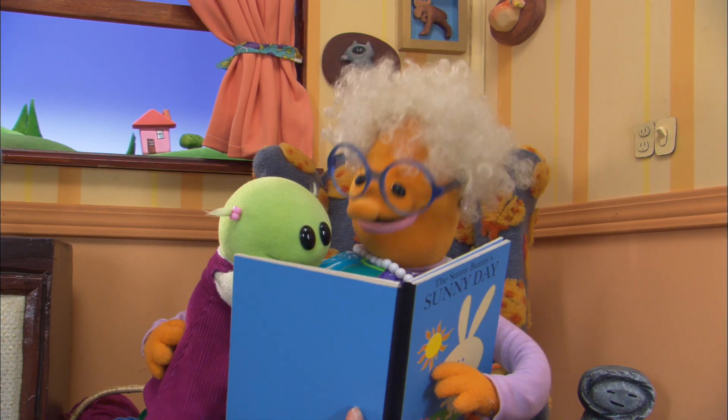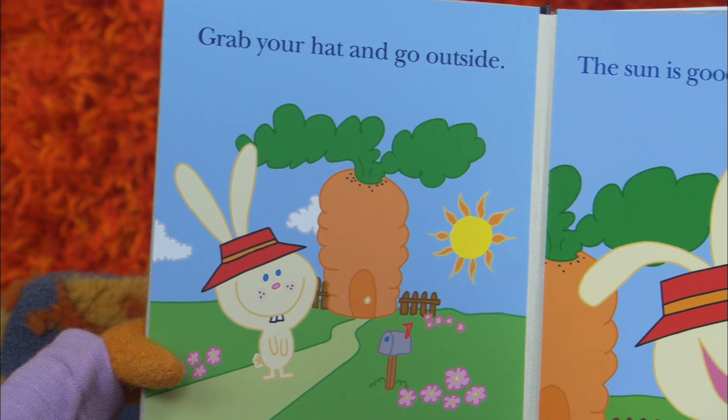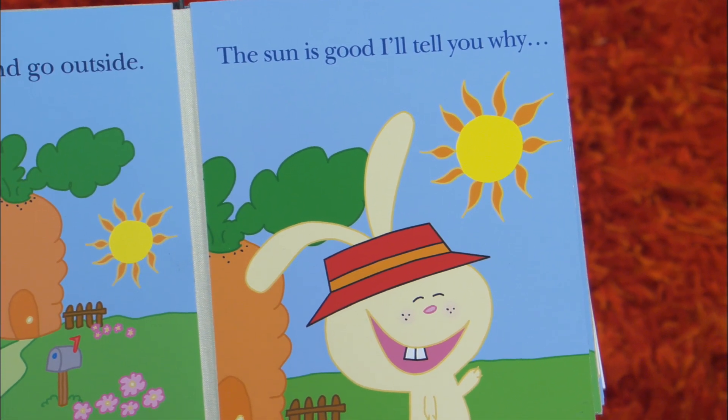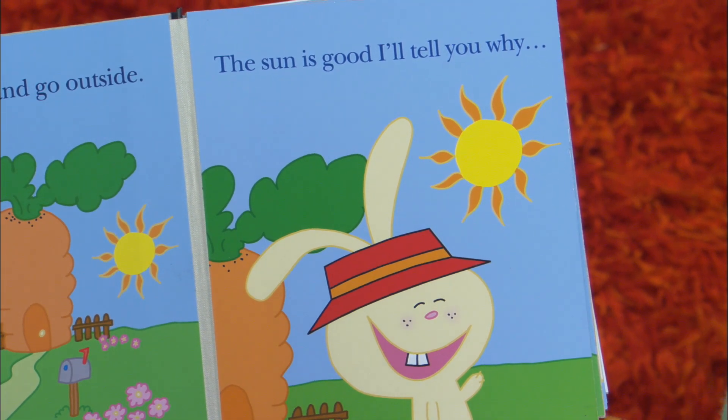It's hot out. Yes, it is. Okay, grab your hat and go outside. The sun is good, I'll tell you why. Oh, yeah. That is one happy, happy bunny.